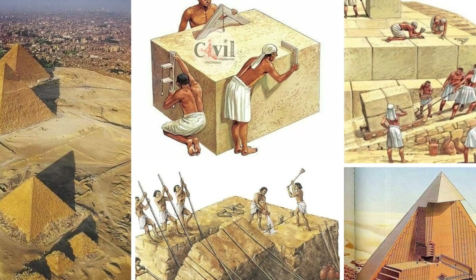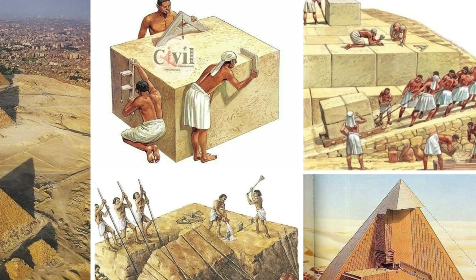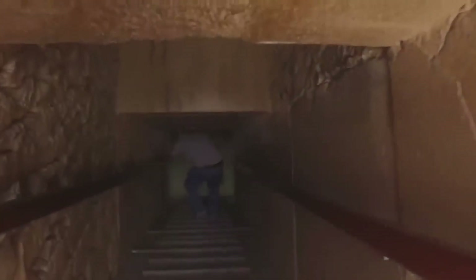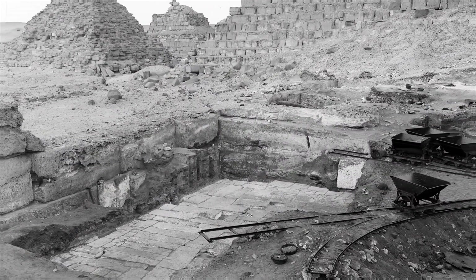Only ground truth — an endoscope through a tiny bore or a careful dig — can confirm a room. But drills risk damage. Permits are rare. So why did the 1990s scans still stir so much heat?